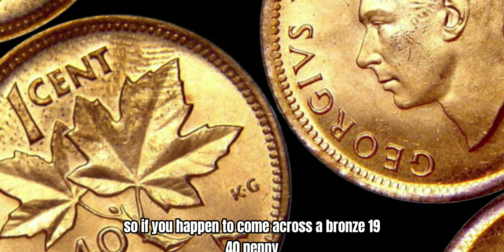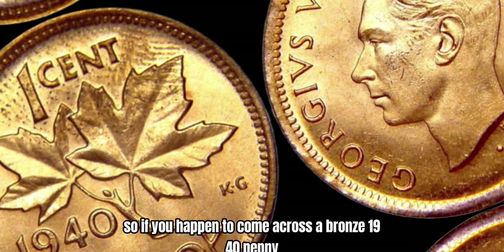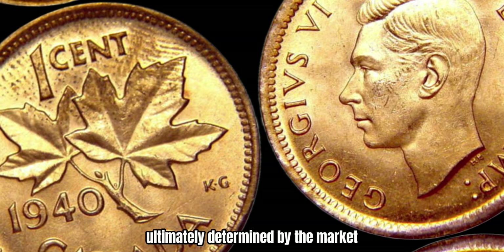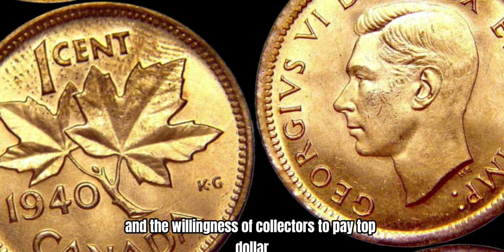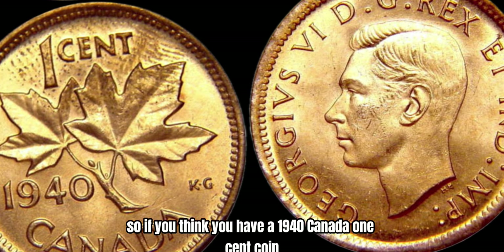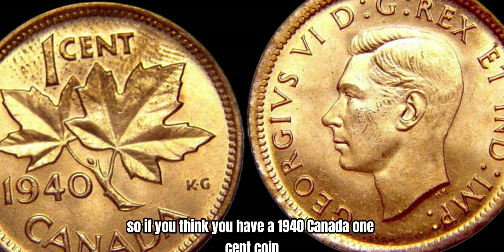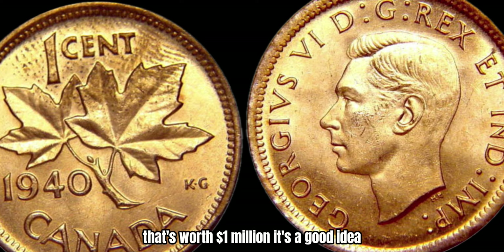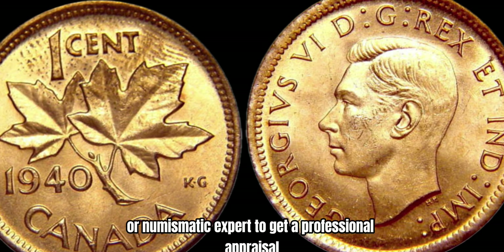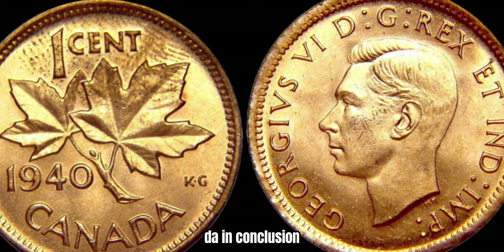So if you happen to come across a bronze 1940 penny, you could be looking at a small fortune. But remember, the value of a coin is ultimately determined by the market and the willingness of collectors to pay top dollar for rare and unique pieces. So if you think you have a 1940 Canada 1-cent coin that's worth a million dollars, it's a good idea to consult with a reputable coin dealer or numismatic expert to get a professional appraisal.